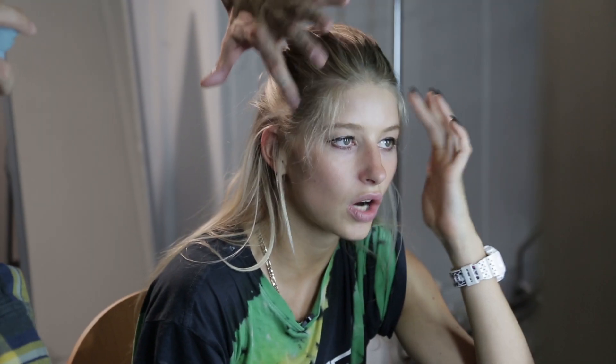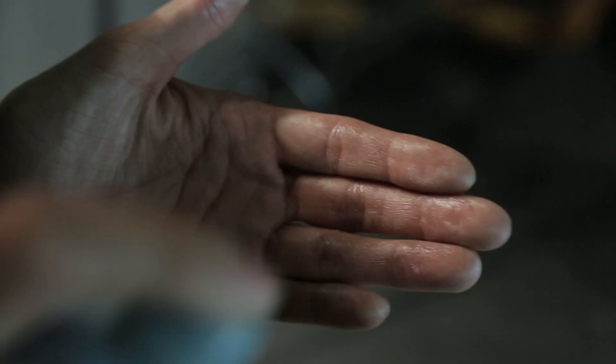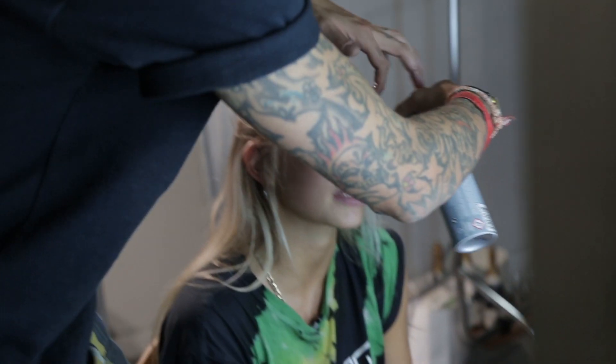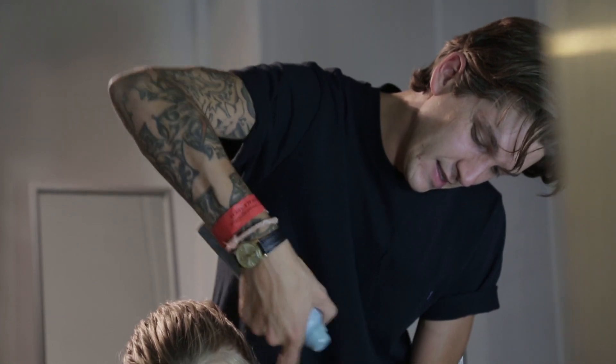Maybe we could try with the baby hairs, like pressing them down. It kind of feels like a shipwrecked, thrown-up-on-the-beach look. Hairspray on the fingers — that's a good way of doing it. With this, I think more is better because otherwise it becomes so faint.